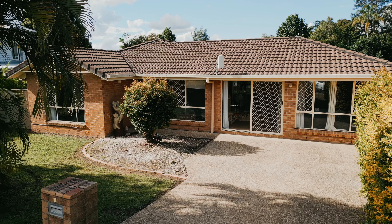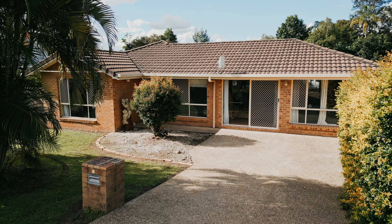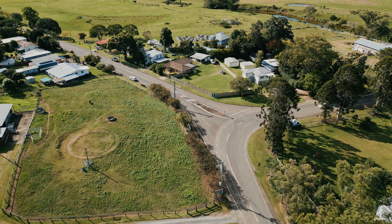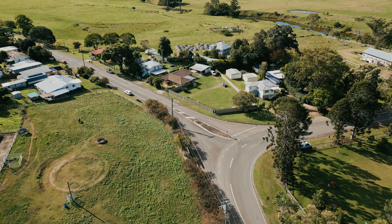Inside the tiled front entrance, the living areas are neatly split into two — lounge with reverse cycle air-conditioning on the left, and either an office or additional sitting room on the right.